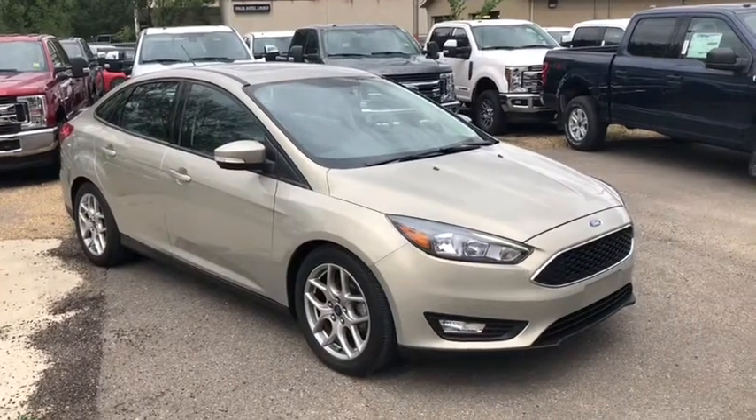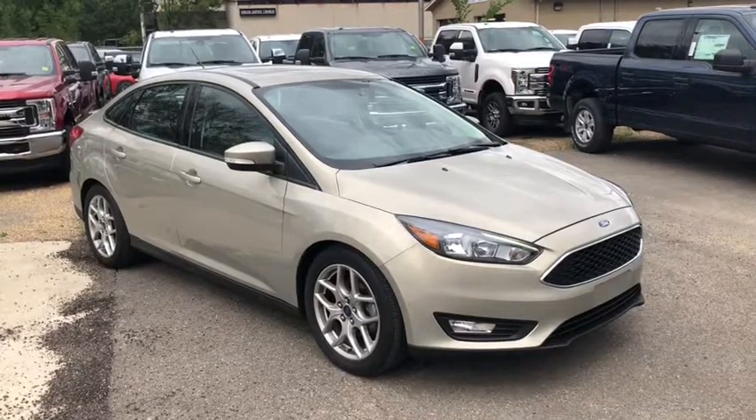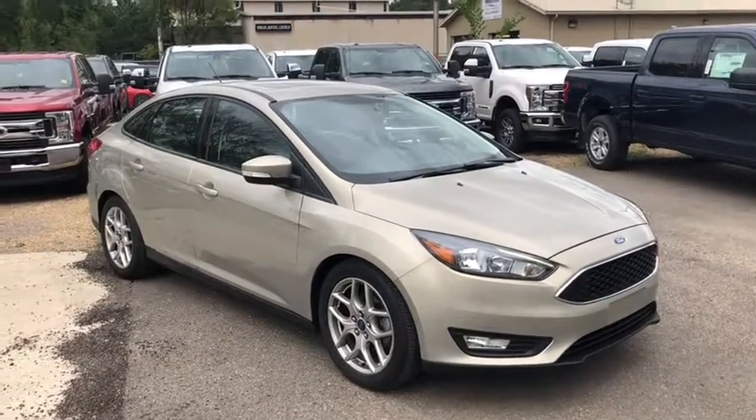Hey, it's Lindsay again at Waterloo Ford Lincoln. Today I'm showing you this 2015 Ford Focus SE in Dune.